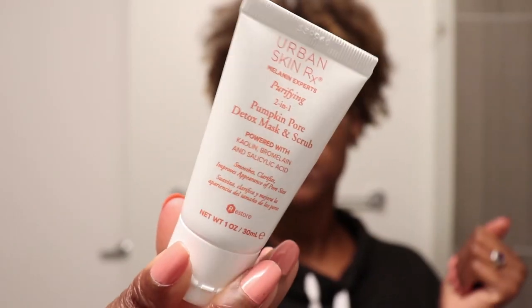The next skincare product is the Urban Skinner x Purifying Two-in-One Pumpkin Pour Detox Mask and Scrub. It's not a scent I would normally go for, but I really ended up liking it. It has a lot of good clays in it like kaolin, and it has salicylic acid — just a lot of different ingredients that help to soften, smooth, and purify your skin. It's also a self-warming mask, which I did not know going in. I actually did a little mini review on my Instagram Stories in my Faves highlight, so if you go in there you can see my unfiltered reaction to the self-warming effect.